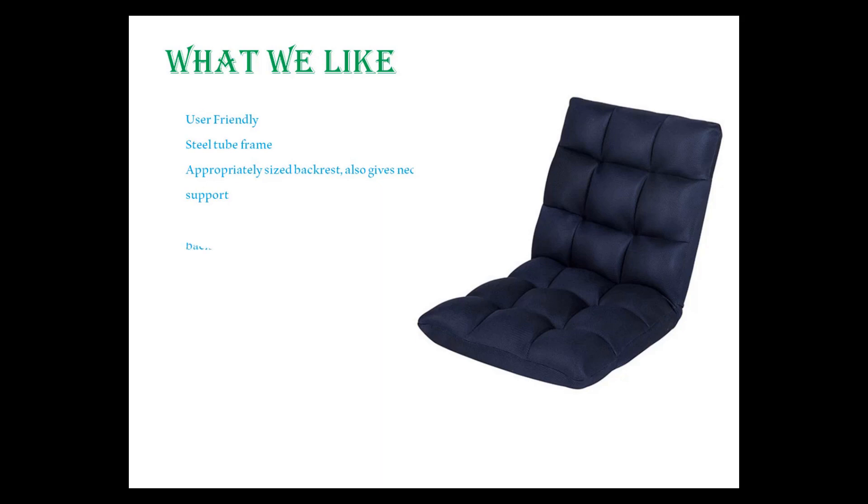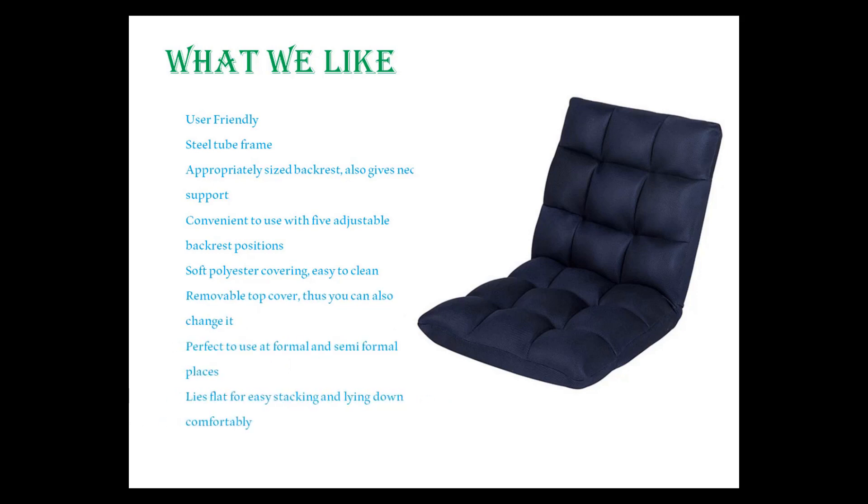Convenient to use with 5 adjustable backrest positions. Soft polyester covering, easy to clean. Removable top cover that you can also change. Perfect to use at formal and semi-formal places. Lies flat for easy stacking and lying down comfortably.